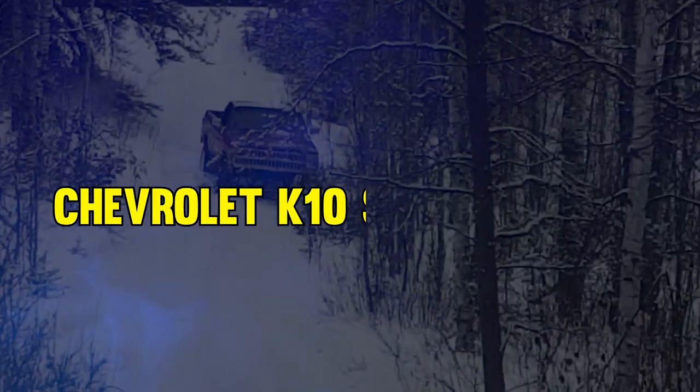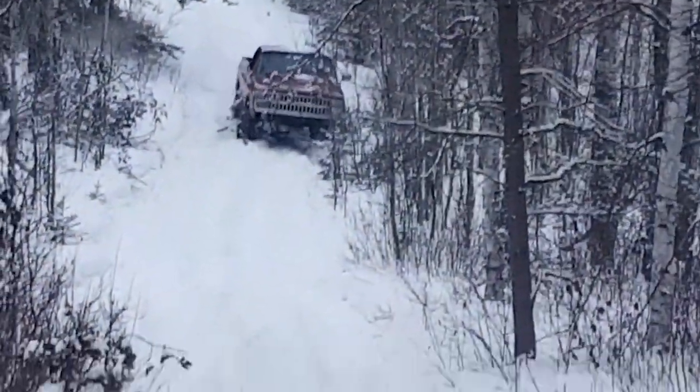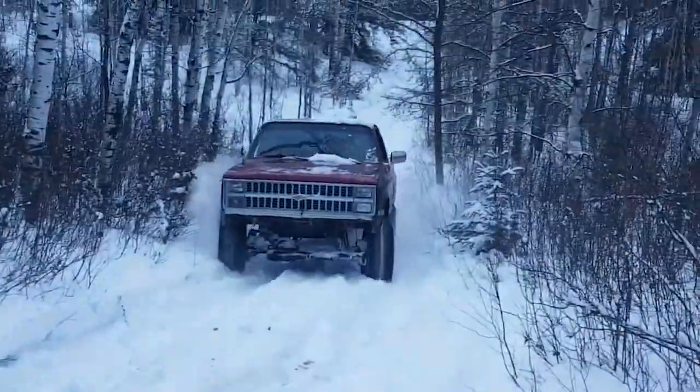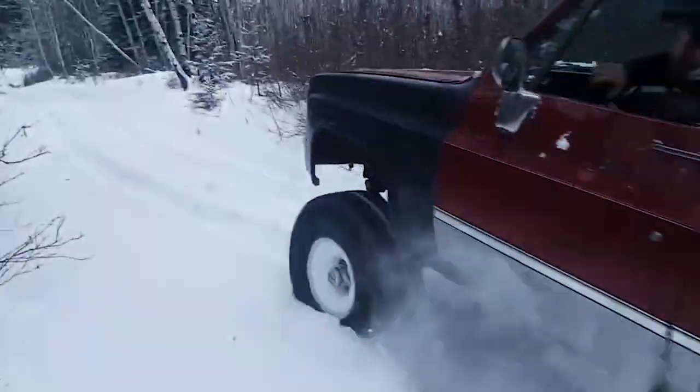At number 7, it's the Chevrolet K10 Snow Chaser. Painted in bold red with golden stripes, this truck was made for the winter. Made in 1984, it's a special version of the Chevrolet K1500.